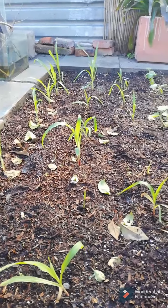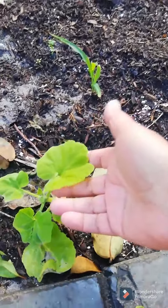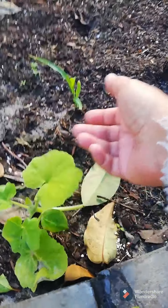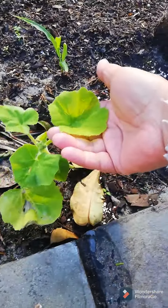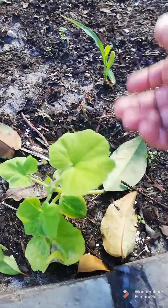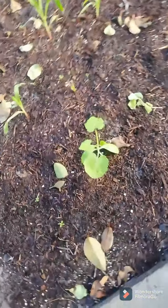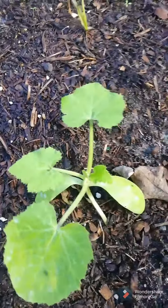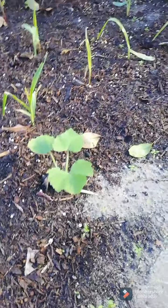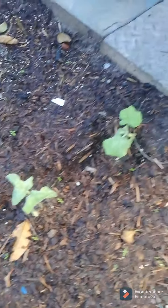And this is my yellow patty pan — it's called lemon sun squash. And this one I think is a butternut. This is another squash plant as well, and so these ones are all doing well.